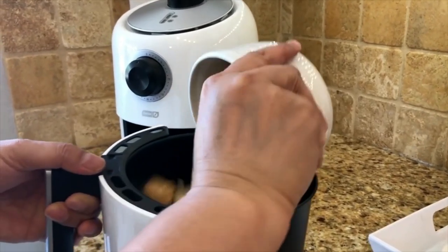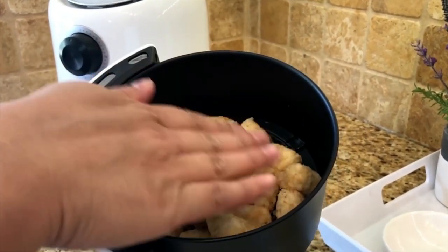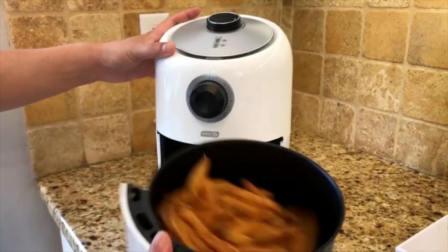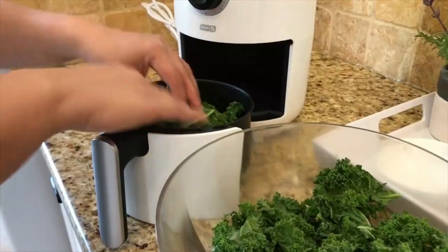The fries, chicken, and cake we tested in it were evenly browned, despite the reduced heating volume compared to the Instant Vortex. The strategist at New York Magazine has dubbed this particular model the top pick for the youngest home chefs out there.